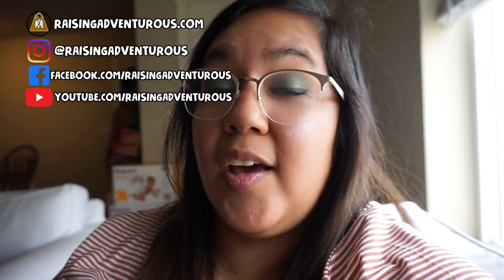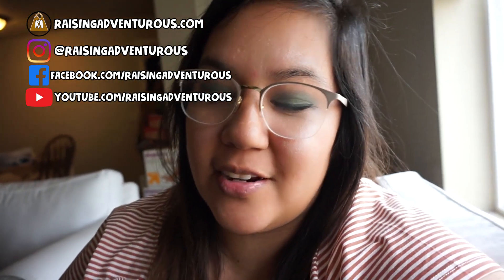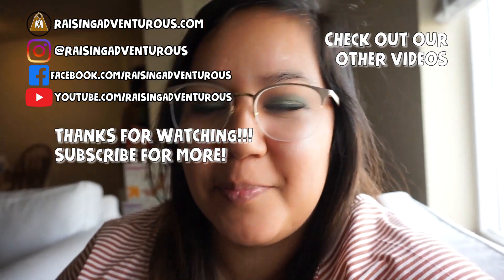I hope that answered some of the questions I get asked. Make sure to reach out and ask me more specific questions so I can either message you back or make a video about it. I hope this answered your questions about the best diapers for kids with special needs and potty training. If you like this video, make sure to like it, give it a thumbs up, and subscribe to our channel. You can follow us on Instagram at Raising Adventurous, and we also have a Facebook page at facebook.com/RaisingAdventurous. We talk about the ups, the downs, the goods, the bads — everything about being a family of seven with kids who have special needs. You can also check out our blog at RaisingAdventurous.com — I post more in-depth stuff there.